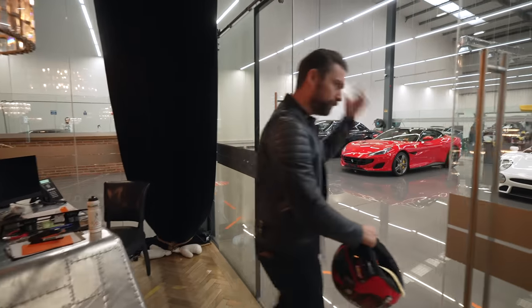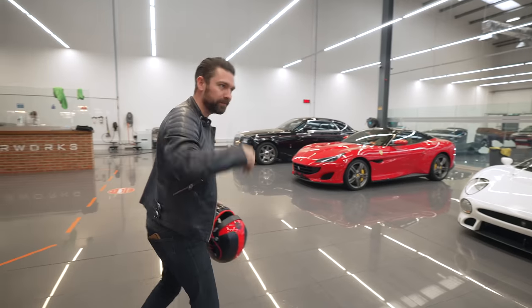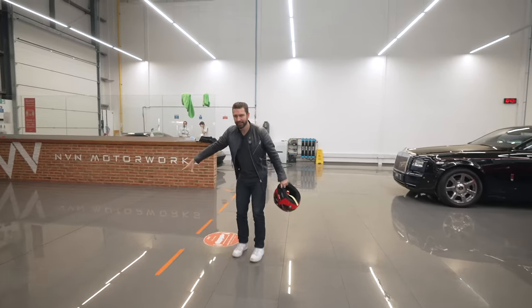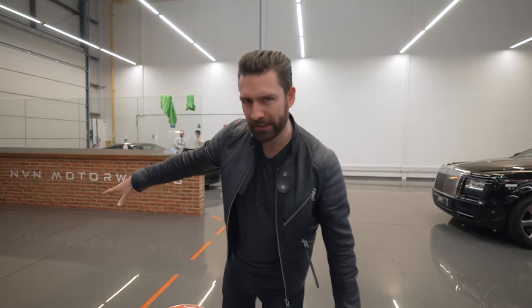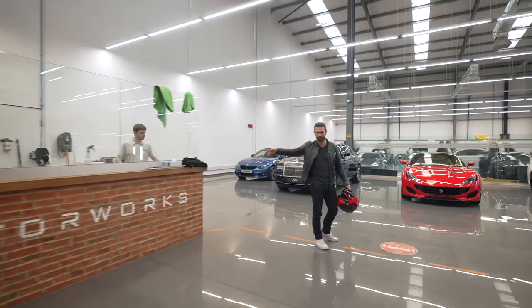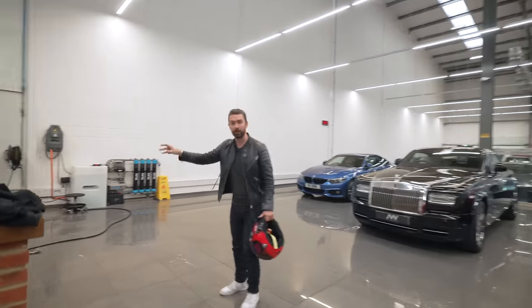Behold, this is NVN London. I reckon we start at the start — follow me this way. So weirdly, this is where it ends: this is what we would class as our handover bay. But if we come around here, this is where it literally starts — this is the wash bay. This is where the cars enter.